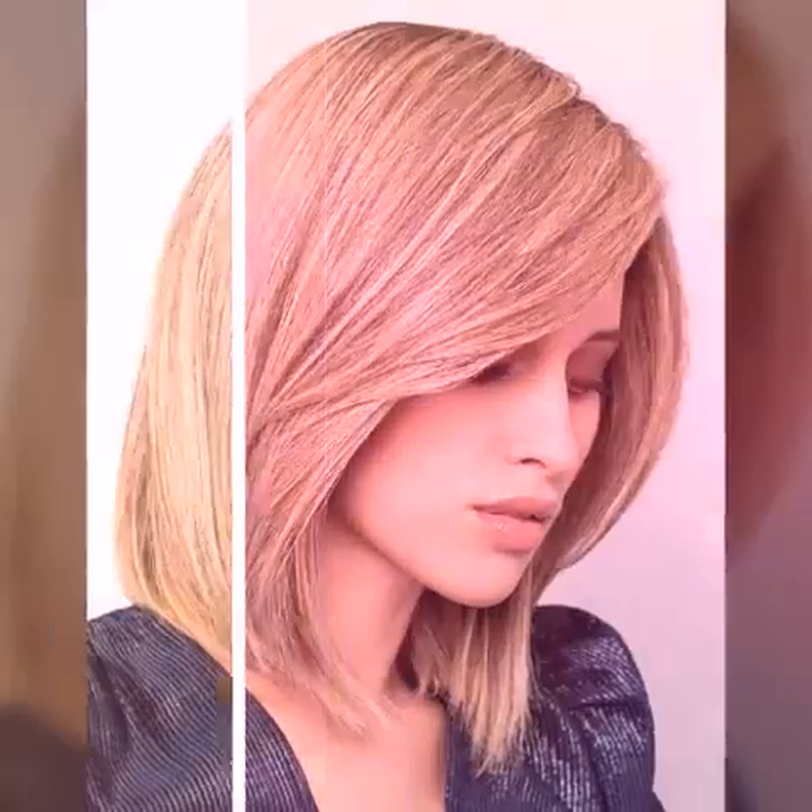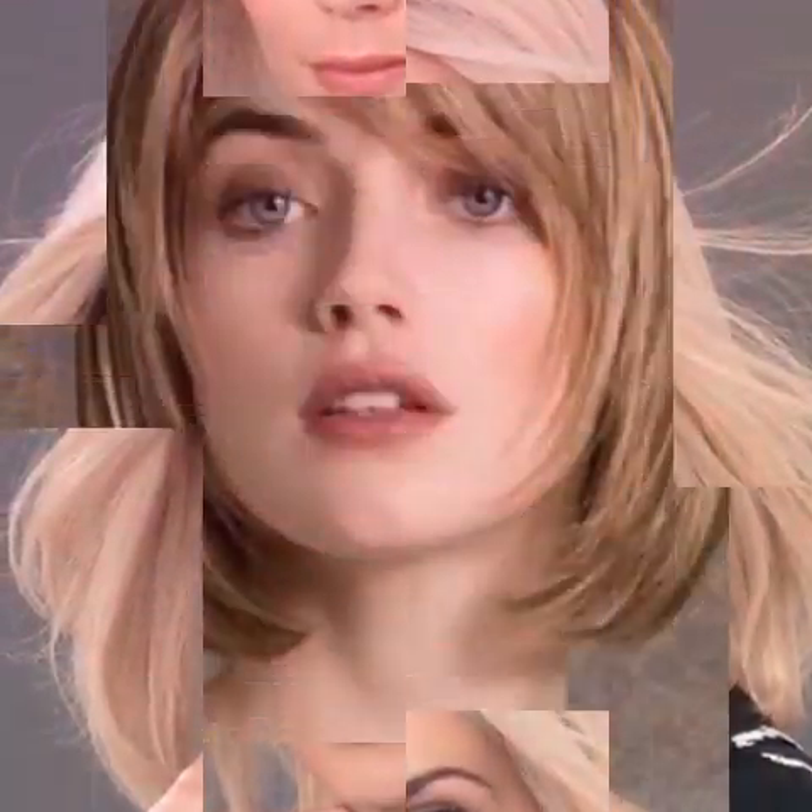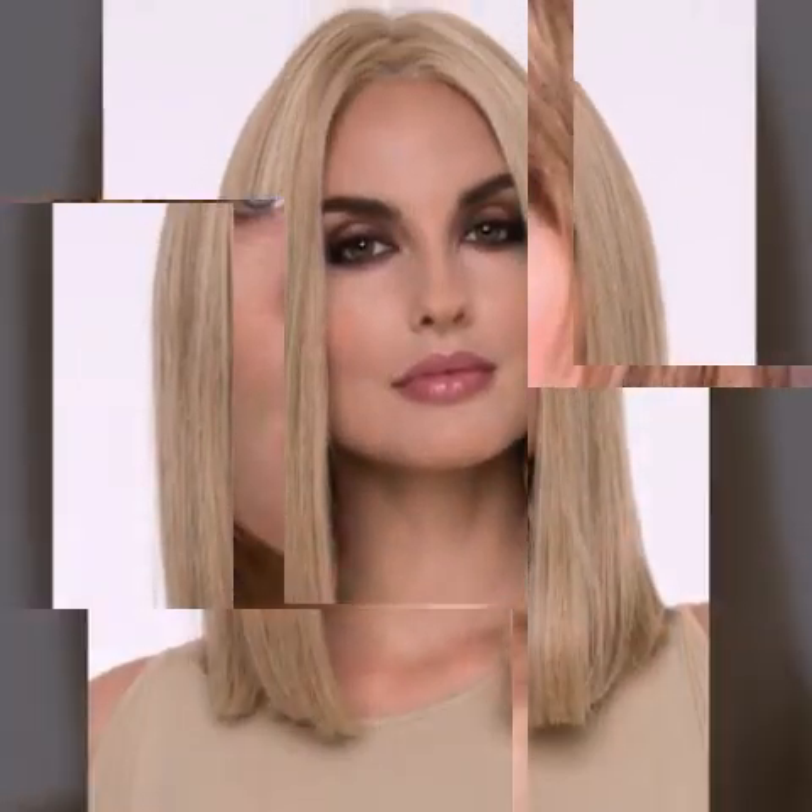For the best results, curl your hair with a straightener. You don't need a curling iron to create curls — you can use a straightener to create soft, loose waves. Simply clamp a section of hair with the straightener and twist it away from your face, then pull it through. This will create a natural-looking curl.